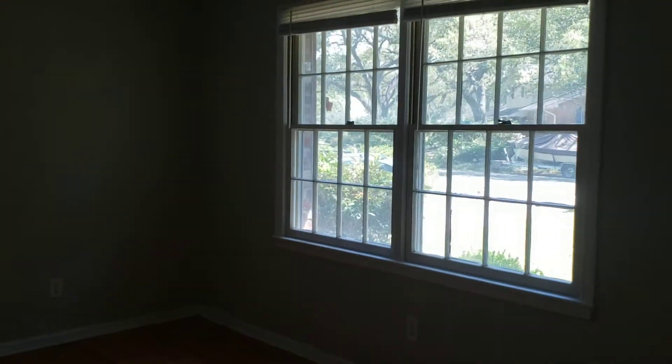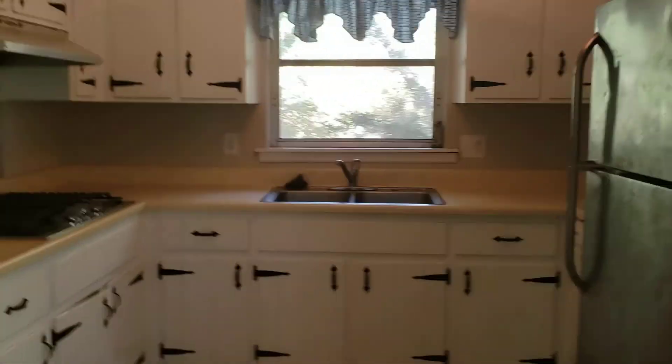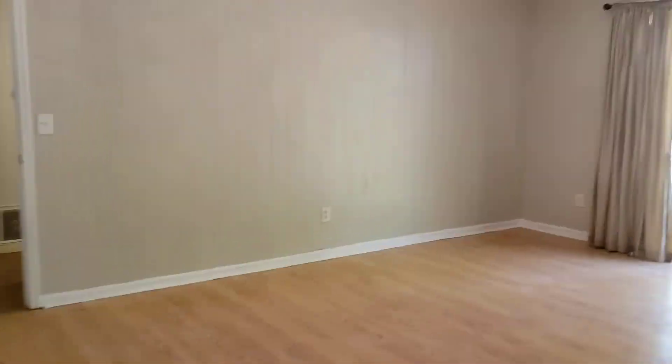Here we walk into the family room, nice and bright with two windows. Next is the dining room with nice hardwood floors, and we walk into the kitchen — the refrigerator, oven, and range. Next we walk into the living room.